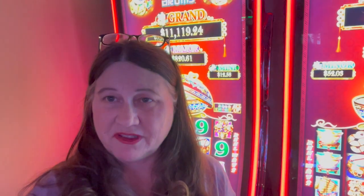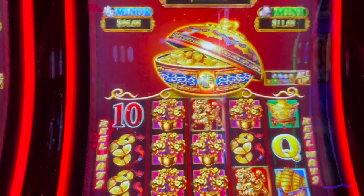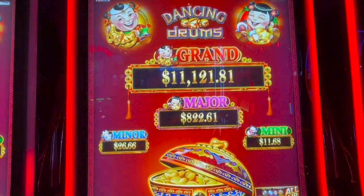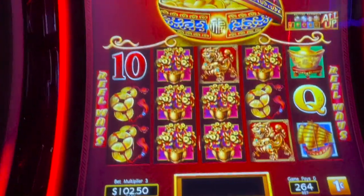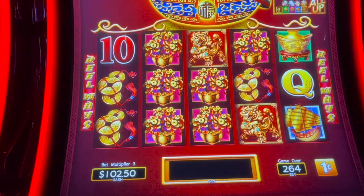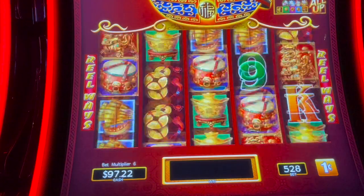Hi everybody, it's Patty with Casino Lady Slots and I'm at the Wildwood Casino in Cripple Creek, Colorado. I'm gonna play some Dancing Drums. Got about a hundred dollars in the machine — $102.50 — with $2.50 left. We'll try this one and see if we can get a bonus.